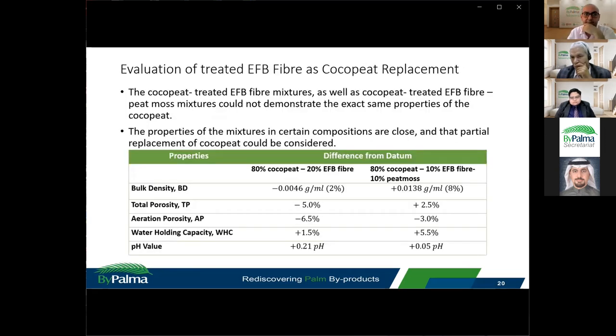The results show that neither the cocopeat-EFB fibre mixture nor the cocopeat-EFB fibre-peat moss mixture could demonstrate the exact same properties as 100% cocopeat. However, properties in certain compositions are quite close, suggesting that partial replacement could be considered. The combinations of 80% cocopeat with 20% EFB fibre, and 80% cocopeat with 10% EFB fibre plus 10% peat moss, were found to be the closest to the datum. The differences in physical and chemical properties are within the range of 2% to 8%, making them viable candidates as partial cocopeat replacements in fertigation.